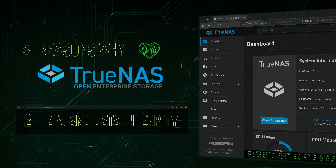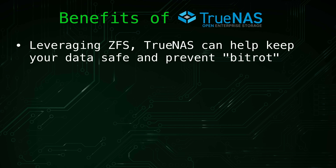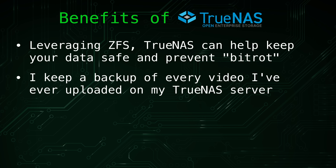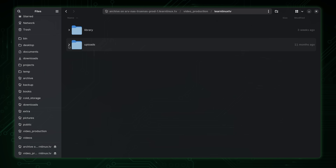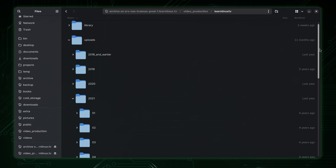Another reason why I really like TrueNAS is how effectively it leverages ZFS, which is well known for its focus on reliability and data integrity. With the right configuration, TrueNAS can automatically run scheduled data scrubs — processes that detect and repair silent corruption on the fly. This means your data is continuously verified without you having to manually check each file. Every YouTube video I've uploaded over the years is archived on my TrueNAS server, and I've published so many that it would literally be impossible to manually review each one to ensure nothing has been corrupted.